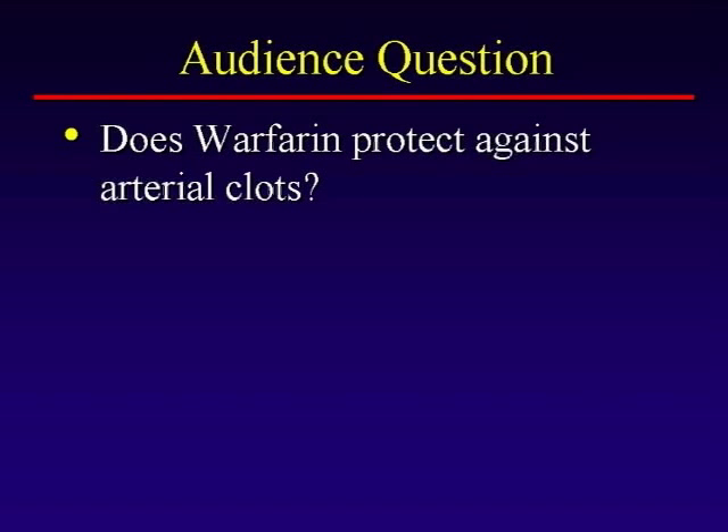Does warfarin protect against arterial clots? Aspirin works to prevent arterial clots, not venous clots. Does warfarin, which works well against venous clots, help protect against arterial clots? The answer is sort of. Aspirin is basically no protection against venous thrombosis. Warfarin gives you some protection against arterial thrombosis, but it's not nearly as good as aspirin. We sometimes use warfarin in people who have had recurrent stroke, but I like to think of them as separate issues: aspirin for arterial, warfarin for venous.